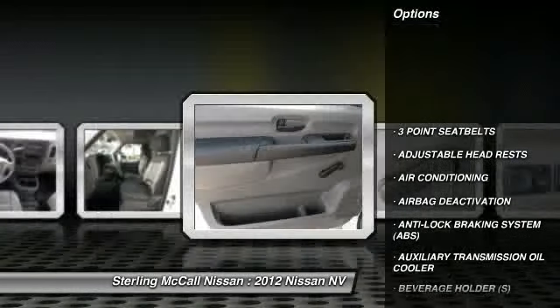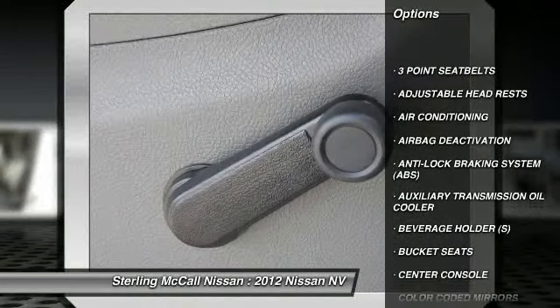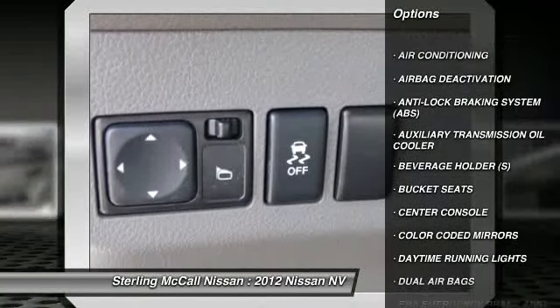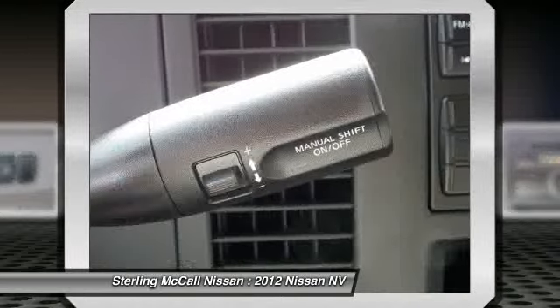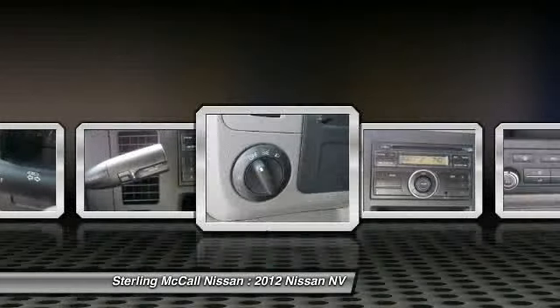power steering, air conditioning, front adjustable headrests, bucket seats, airbag deactivation, trip computer, center console, daytime running lights, vehicle stability assist.